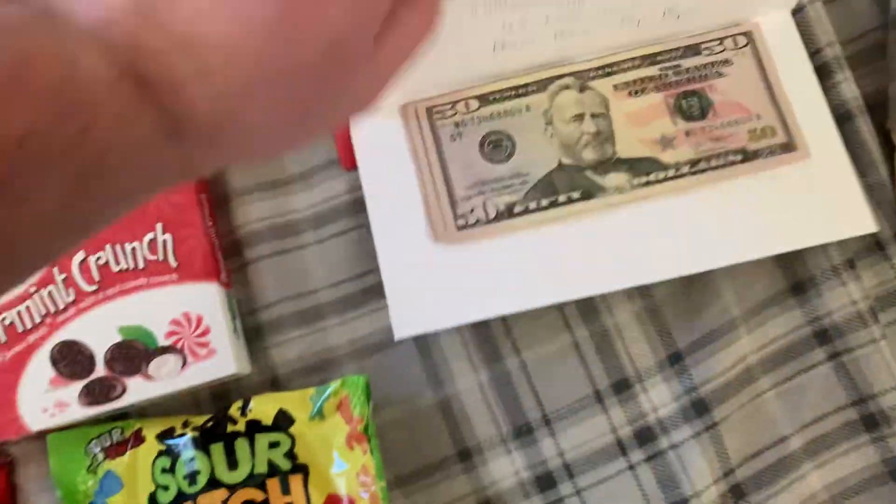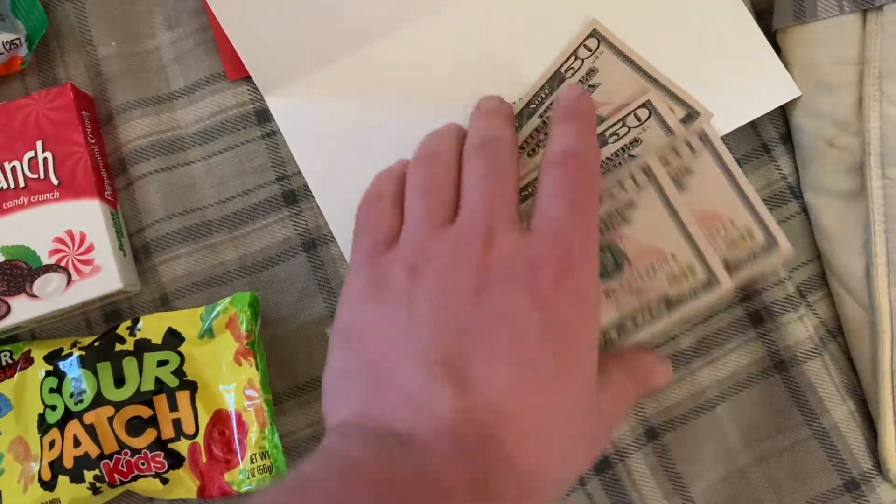And inside this card I got $200 in cash — four $50 bills.